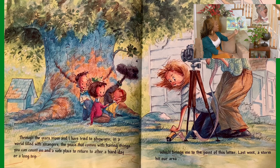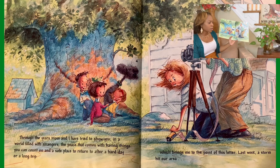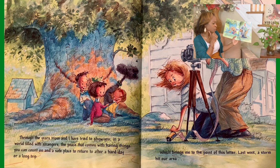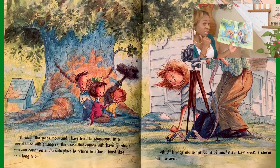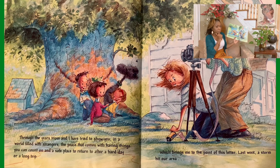Through the years, Mom and I have tried to show you that in a world filled with strangers, there is peace that comes with having things you can count on and a safe place to return to after a hard day or a long trip. Which brings me to the point of this letter — last week, a storm hit our area. Did you know that sometimes trees are affected by weather? What do you think is going to happen when the storm comes? What do you think the dad is going to tell the children? Do you think something happened to Steve?